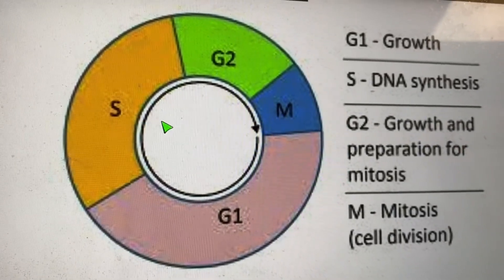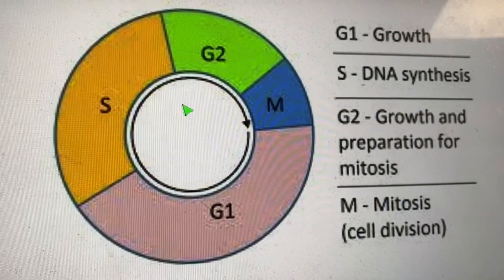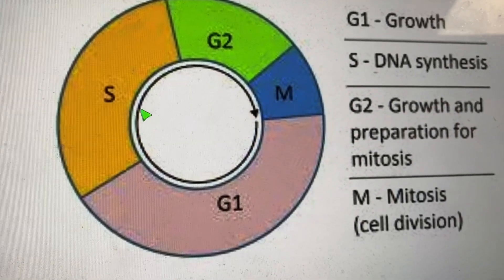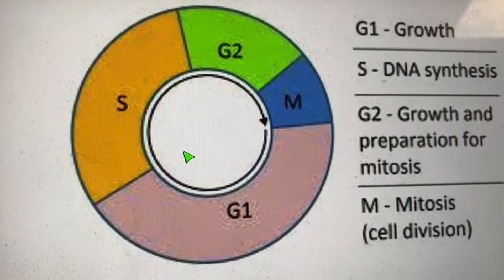Cells perform replication during what's called the S phase of their life cycle — we'll get into that later. To summarize DNA replication: you unzip the DNA molecule with helicase, then pair up A's with T's and G's with C's using DNA polymerase. These two enzymes are found in the nucleus of cells and help replicate DNA.